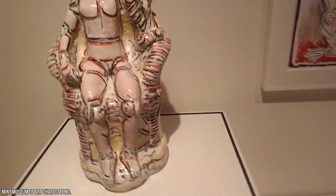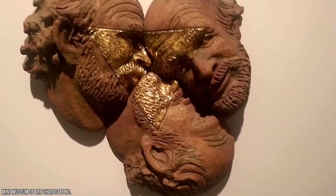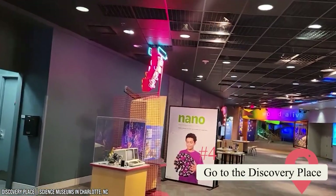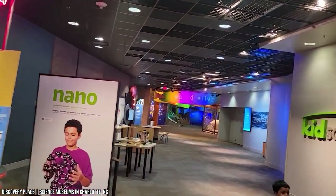It's a large museum, so set aside a couple of hours to see everything. You can explore the museum on your own or take a guided tour to learn more about the art and Charlotte's cultural scene. 4. Go to the Discovery Place. If you're a science geek, then you have to visit the Discovery Place. If you're traveling with young children, we insist that you visit this wholesome, hands-on facility.